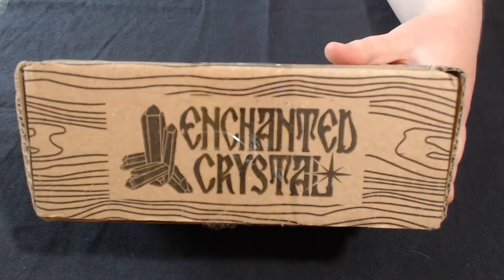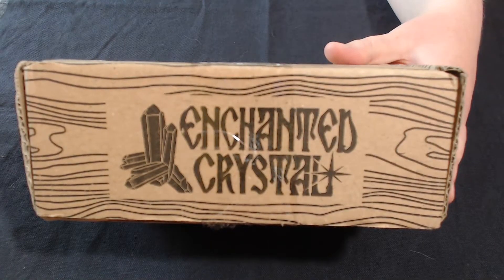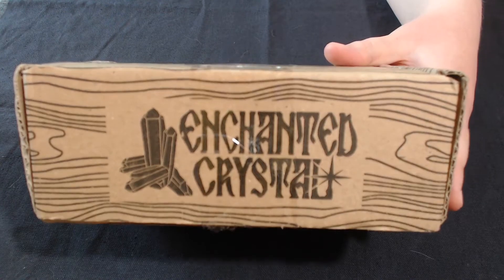Hey everybody! It is August's Enchanted Crystal Box time! I'm excited to see what's in it!